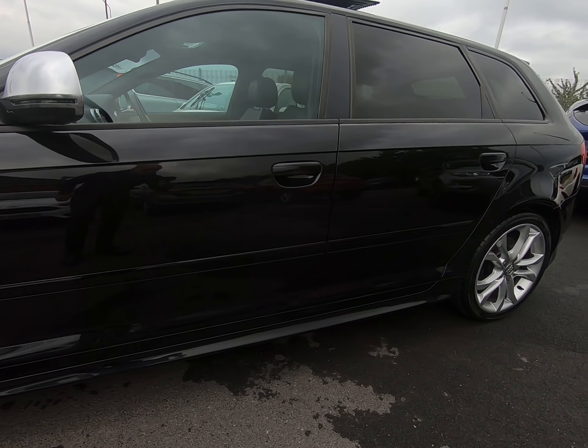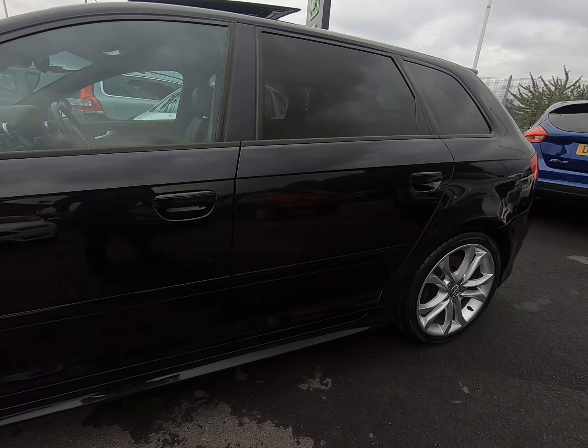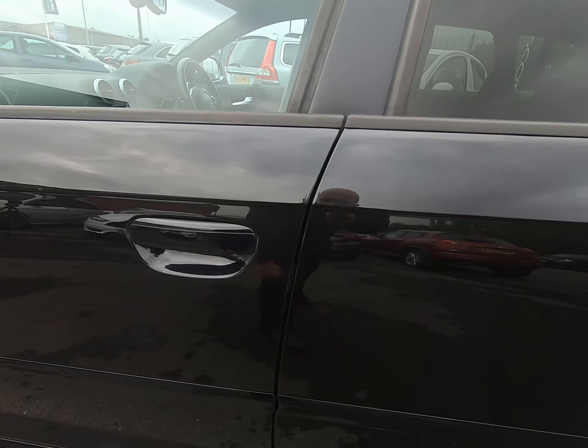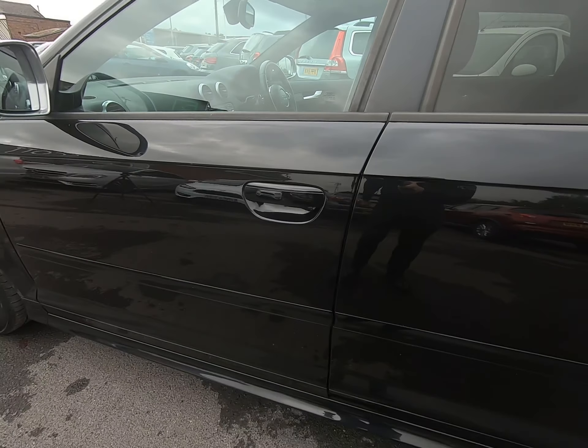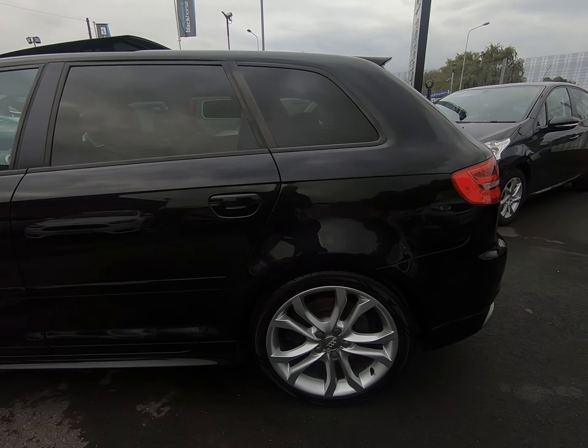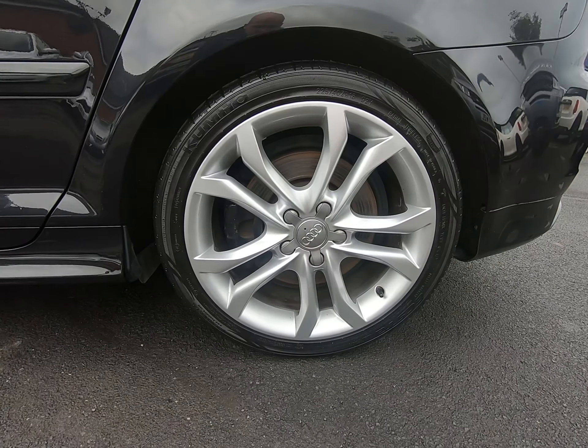Hello and welcome to Peter Scott Cars. Today we have this 2010 Audi S3, an absolutely fantastic example. Just had the one mature gentleman owner from brand new, with a full seven-stamp Audi main agent service history.